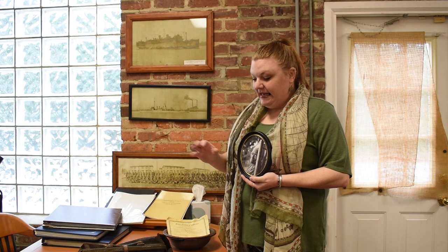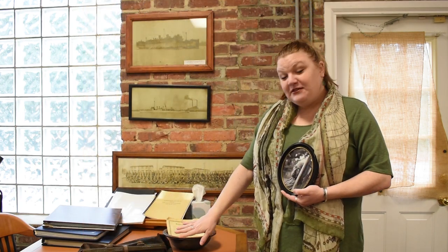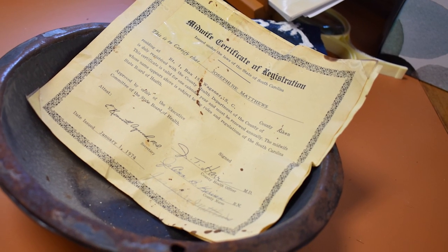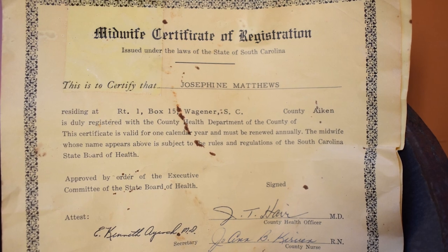Thanks for joining us here today at the Wagner Museum. I wanted to show you one of my favorite artifacts — the items belonging to Miss Josephine Matthews, or Ma Jo, as she was known during her time in Wagner as a midwife. This is the beautiful Ma Jo. When you come in, they have more pictures of her and a wonderful article on her as well. Here on the table is her doctor's bag that she took around. She was a licensed midwife who went to Columbia for college in 1938 to get licensed. This is one of her certificates of registration. She was a midwife from the late 1930s all the way until 1975 — an amazing woman. She delivered over 1,300 babies and never lost a mother or a newborn.